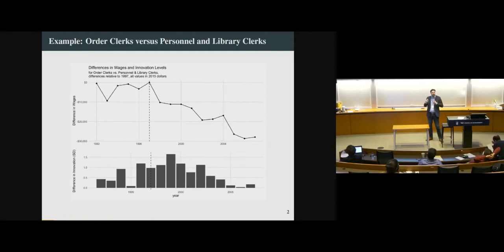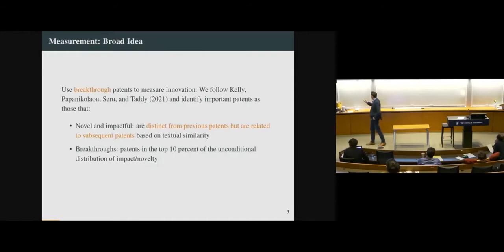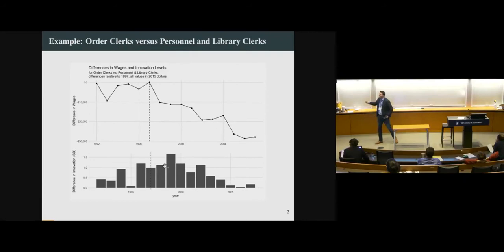Just to motivate what we're going to do, here's a very simple example. Two different types of occupations involving very similar tasks: order clerks, who might have worked in a call center taking orders over the phone from catalogs, and library clerks or personnel clerks doing routine data processing tasks. They involve probably a fairly similar set of people and skills. Then something happened in the 90s — the huge explosion of e-commerce. We're going to build a measure at the occupation level of the rate at which new technologies arrive that look close to order clerks — folks displaced by Amazon.com — versus library and personnel clerks. We see a big spike in technology right as we go through the IT revolution, accompanied by a very large decline in relative wages between the two groups.